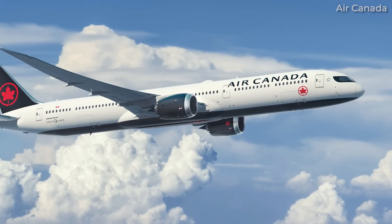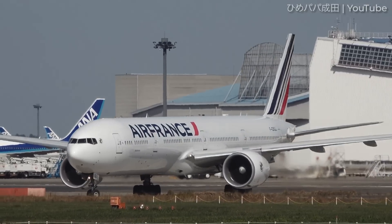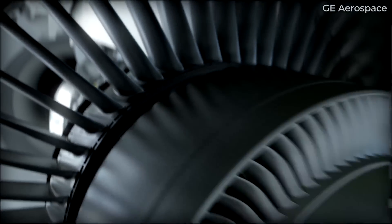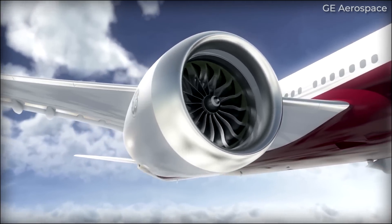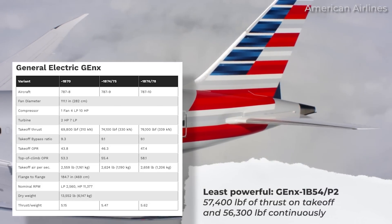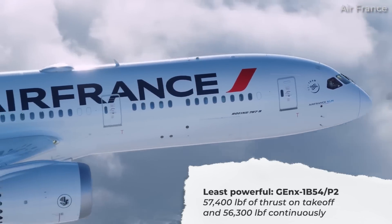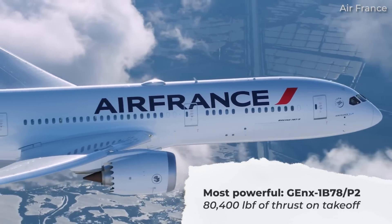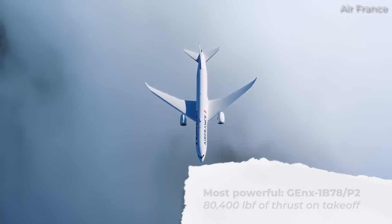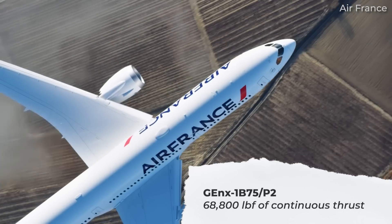The airline expects to take delivery of its brand new 787 variant beginning in 2025. The GE NX power plant was developed following the Boeing 777's GE-90 engine series, and has in a way formed the basis for the 777X family in the form of GE9X turbofans. The least powerful variant of the GE NX is the GE NX-1B54-P2, which produces 57,400 lbf of thrust on takeoff and 56,300 lbf continuously. Contrastingly, the GE NX-1B78-P2 has the highest takeoff thrust at 80,400 lbf, while the highest continuous output is found in the GE NX-1B75-P2 with 68,800 lbf.